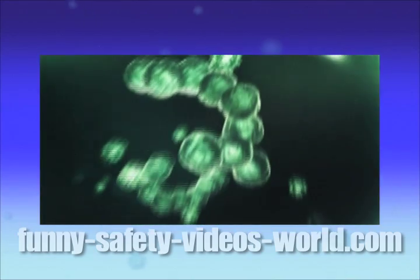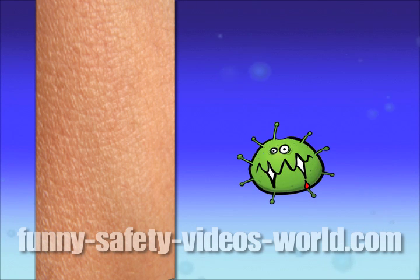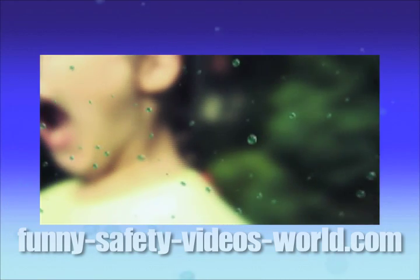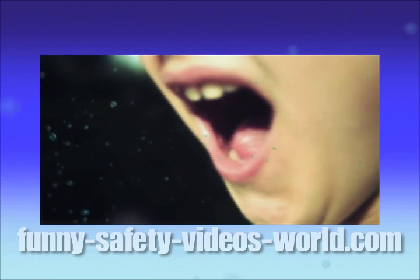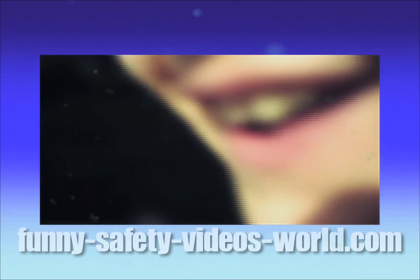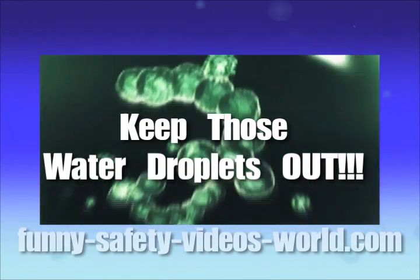These droplets need to get inside another person in order for the virus to spread. Your skin makes a pretty good barrier against a respiratory virus. So the water droplets need to get in through your nose, mouth, or eyes — the wet parts of you, where mucous membranes make a permeable barrier between your tissue and the outside world. If the virus can get in through any of those places, it can infect you.